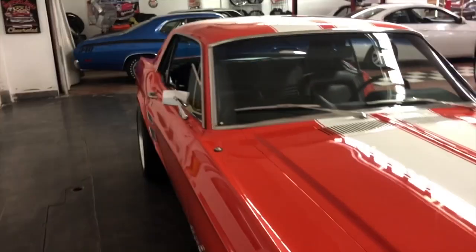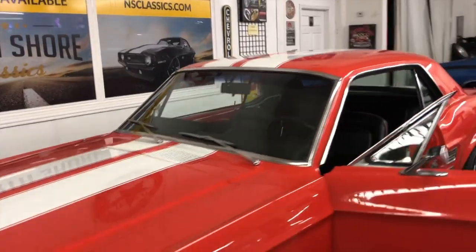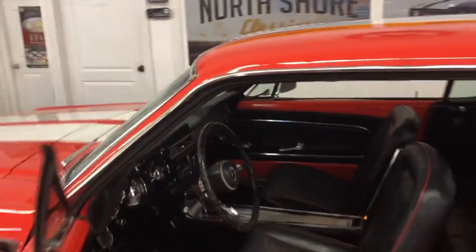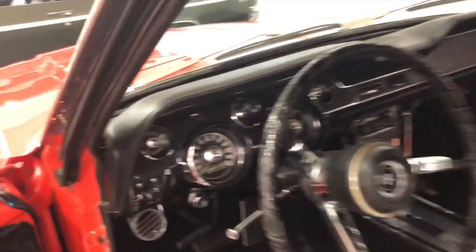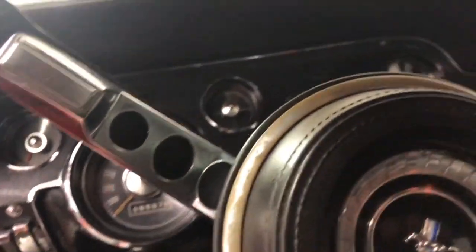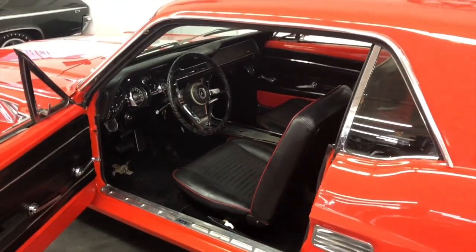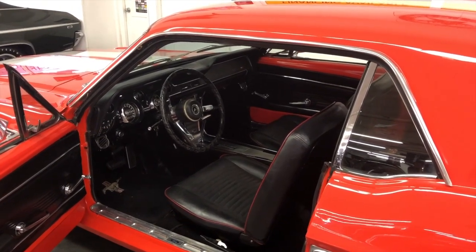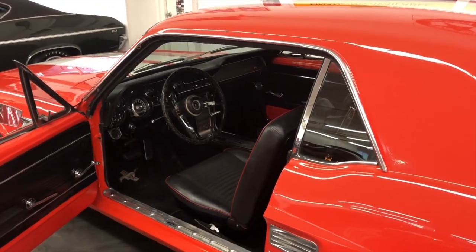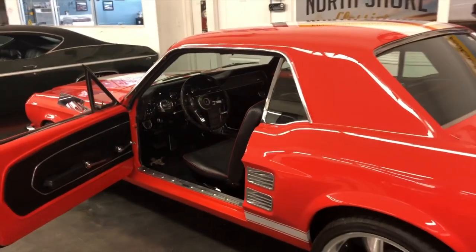The wipers do work, air conditioning does work, and all the turn signals do work. There's even a little light in the center console. The car is showing 68,887 miles. I will not say that these are original miles, but I believe they are — you would have to inspect for yourself. All our cars are 25 years and older, so they are all exempt for mileage.